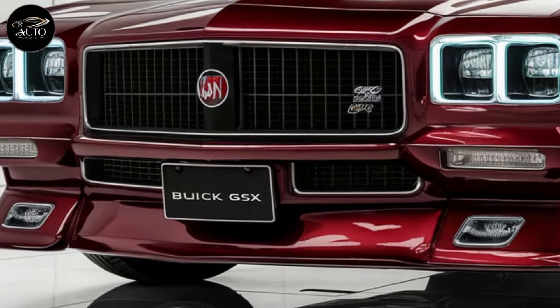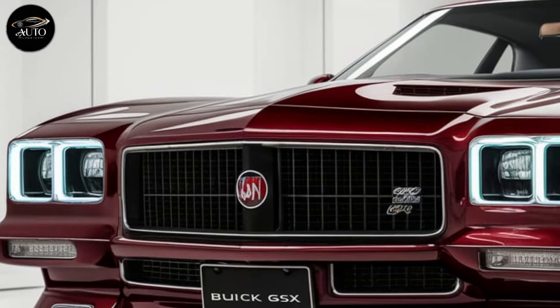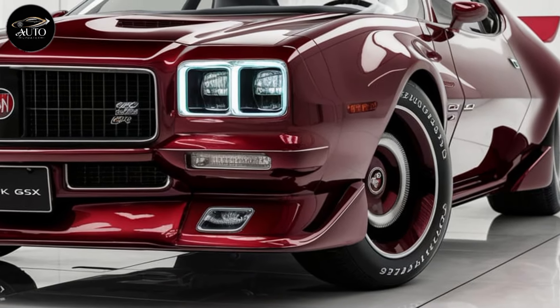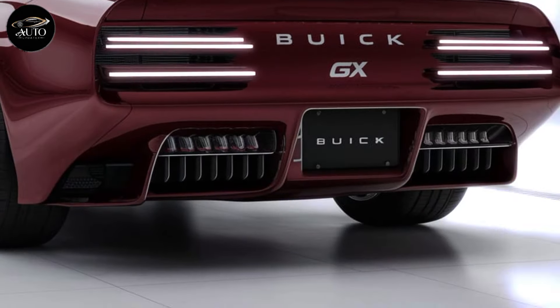At the rear, a spoiler provides both style and function, adding downforce at high speeds. Speaking of performance, this is where the GS really shines. Under the hood, Buick has packed a powerful V8 engine, rumored to be a 6.2-liter supercharged powerhouse capable of delivering around 650 horsepower. That kind of power puts it in the same league as modern American muscle cars like the Ford Mustang and the Dodge Charger Hellcat.